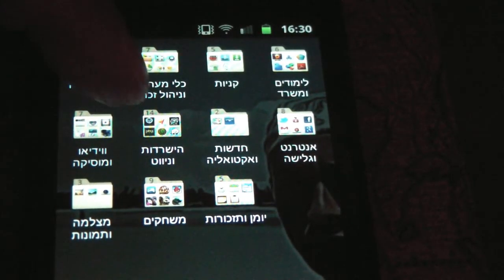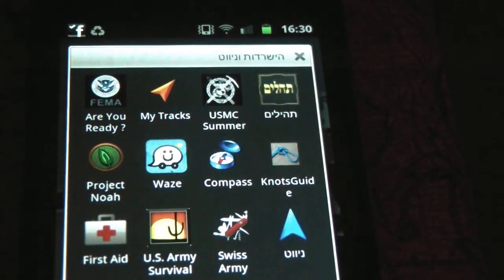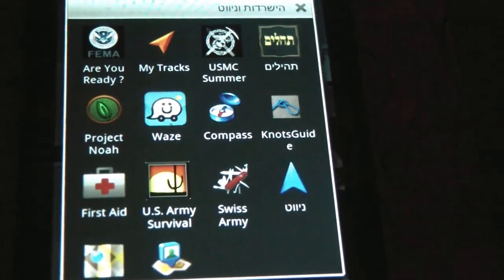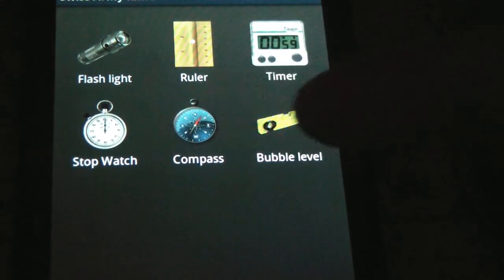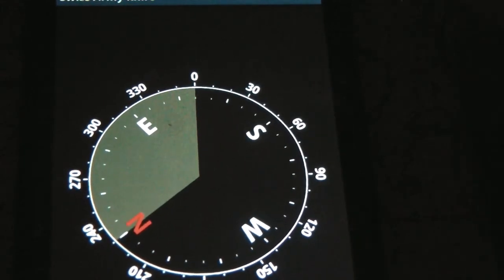I have my folder here which is called Survival and Navigation, and I'm going to show you some of the applications that I like. There's a nice application called the Swiss Army Knife which gives you a flashlight, a ruler, a timer, a bubble level, a compass, and a stopwatch. The compass is pretty okay, though there are some better compasses around.